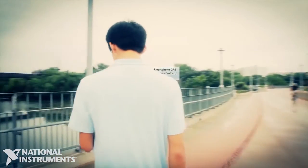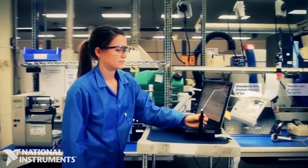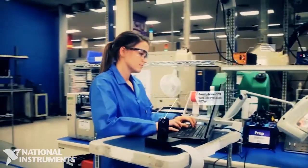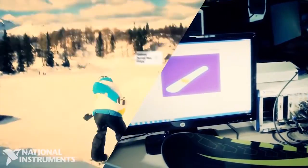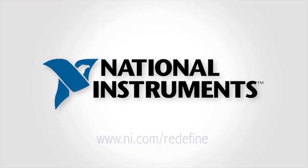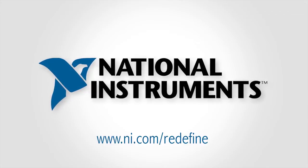At National Instruments, we provide high-performance RF and wireless test products. We are redefining RF and microwave instrumentation. To learn more about RF and microwave instrumentation, please visit www.ni.com/redefine.